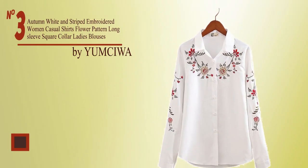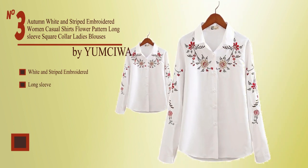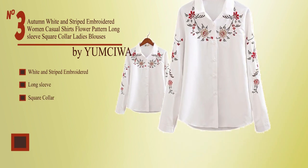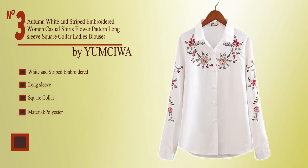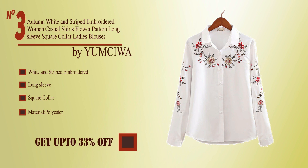No. 3, by Yum Siwa. White and striped embroidered, long sleeve, square collar, material polyester. Buy from the description below and get up to 33% off.